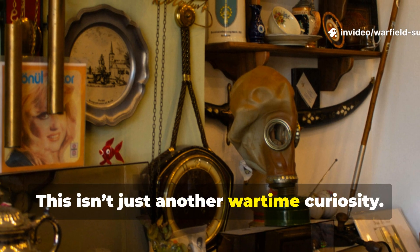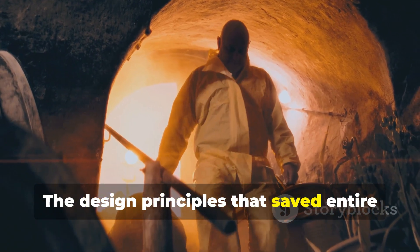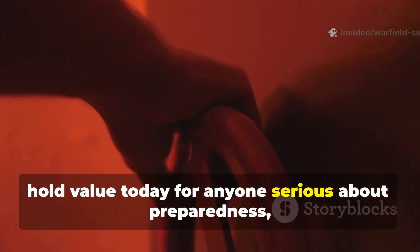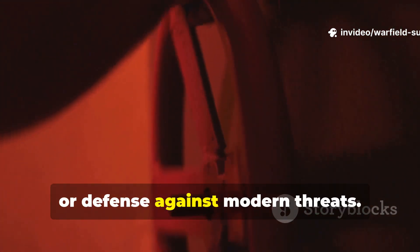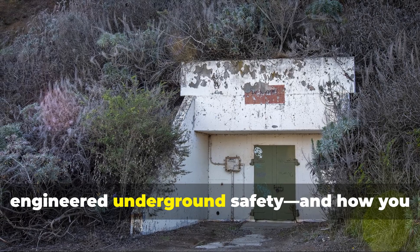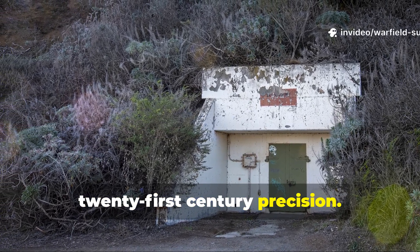This isn't just another wartime curiosity. The design principles that saved entire families in the 1940s still hold value today for anyone serious about preparedness, off-grid living, or defence against modern threats. So let's dig into how ordinary people engineered underground safety, and how you can apply the same methods with twenty-first-century precision.